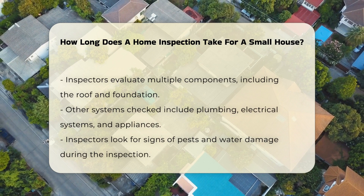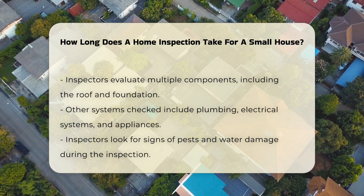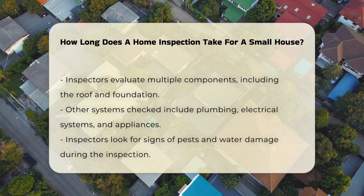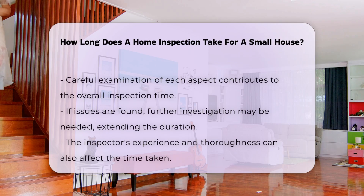Inspectors will evaluate various components of the home. These components include the roof, foundation, plumbing, electrical systems, and appliances. The inspector may also check for signs of pests or water damage. Each aspect requires careful examination, which contributes to the overall time.